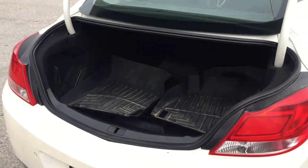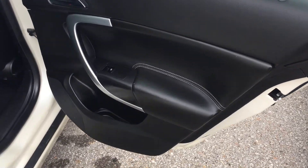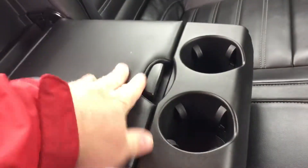The back seat does fold down if you happen to need more room. Rear door storage, power windows, storage behind the seats in the pocket, rear air vents, power outlet right in the middle, some storage, center seat armrest with cup holders, and a storage compartment that stows away nicely.